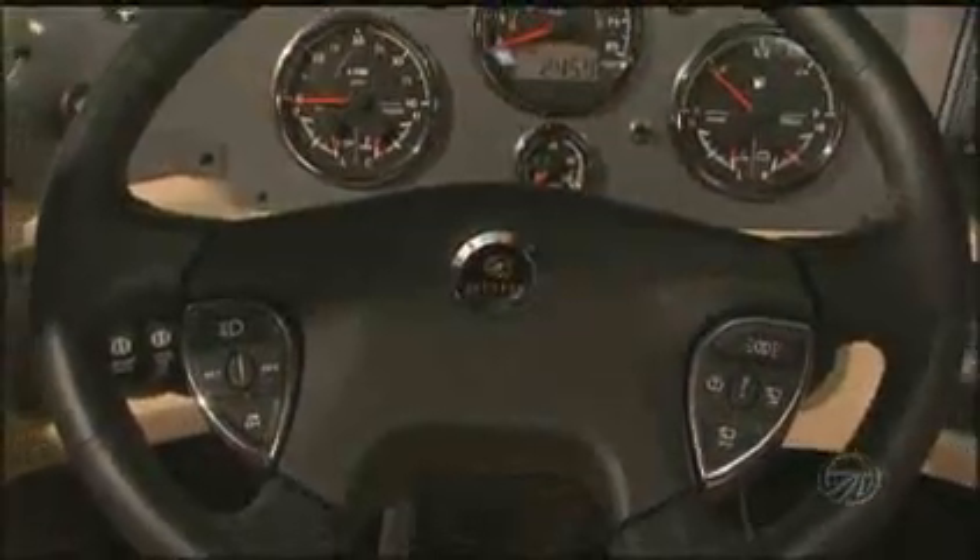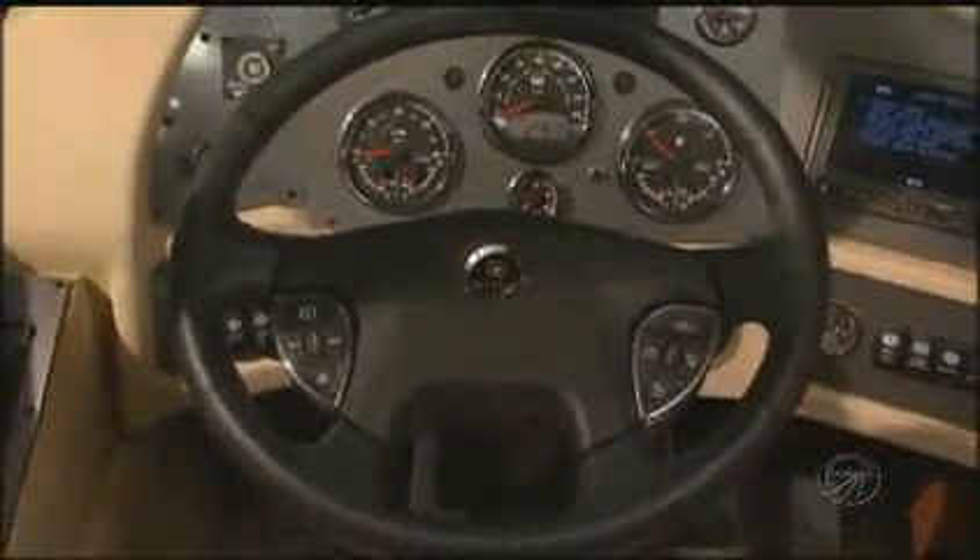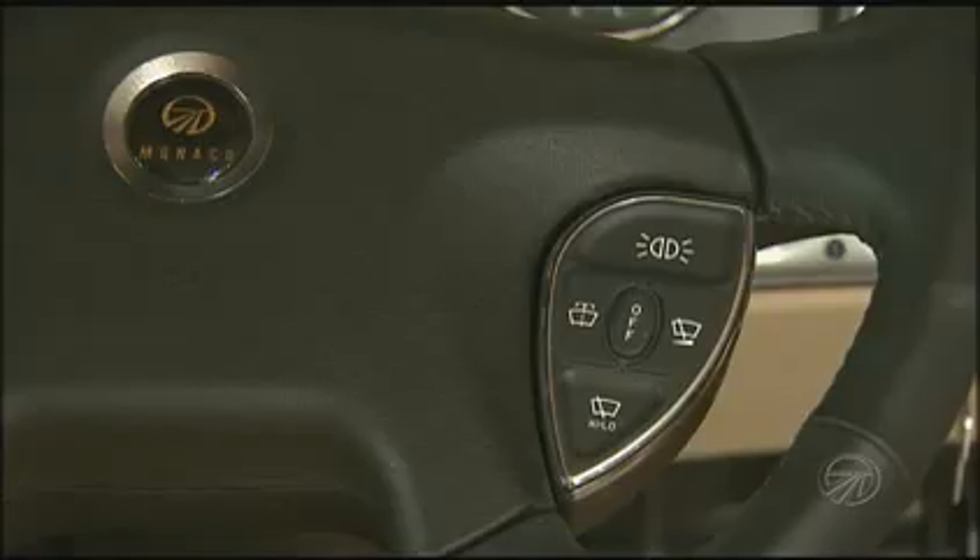Now let's go inside. Our engineers have spent many hours designing the cockpit area for functionality and comfort. The steering wheel is adjustable forward and back as well as up and down, and there are adjustable foot pedals so you can get totally comfortable. This steering wheel has the variable speed wiper controls, cruise control, and the running lights or ICC lights so you can blink your running lights just like the big trucks.